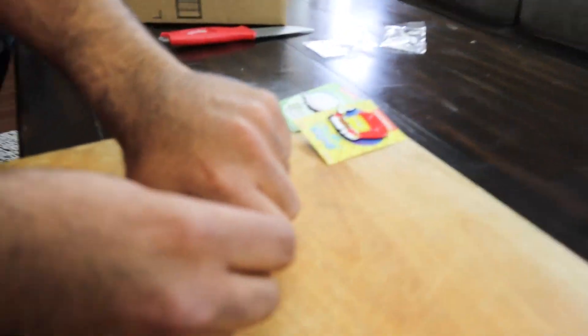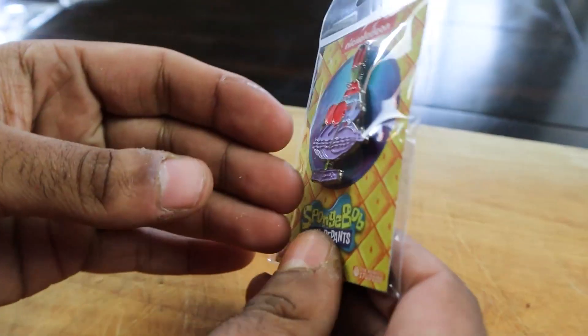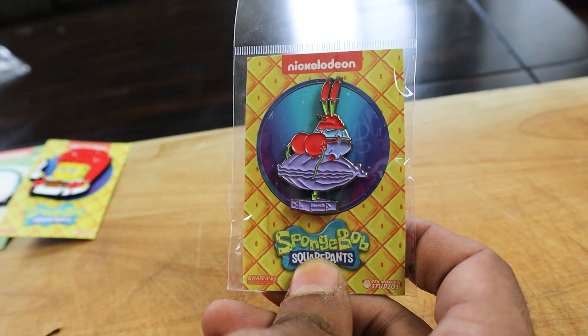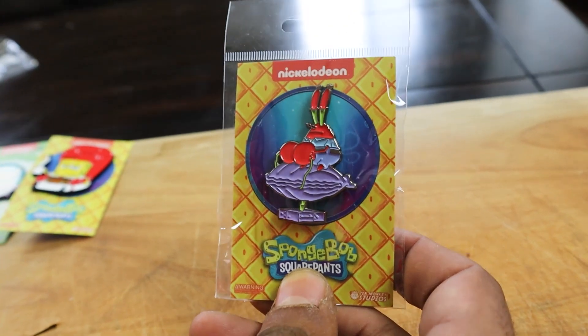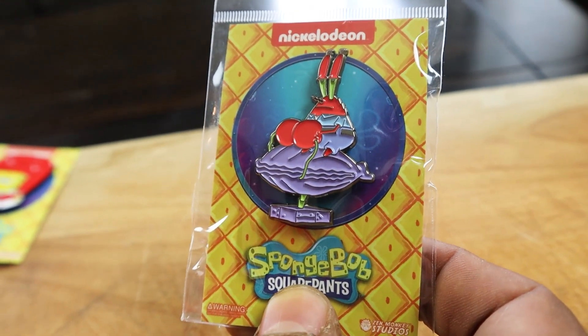I'm going to guess Fairly Odd Parents. I'm trying to think of a show other than the ones I named. Jimmy Neutron. Let's see what we got here. Spongebob - it is Spongebob again. What is it though? Are thou feeling it now, Mr. Krabs? Are thou feeling it now, Mr. Krabs? That is beautiful right there - we got Mr. Krabs.